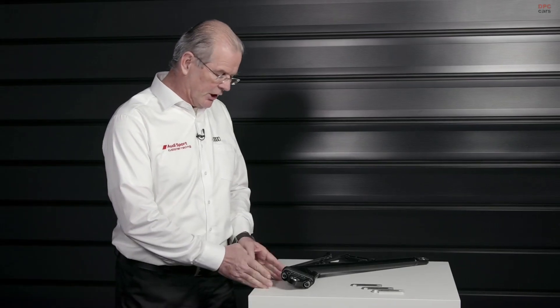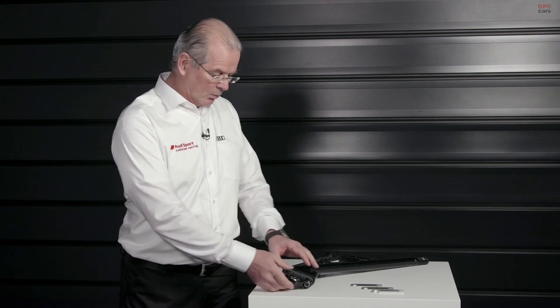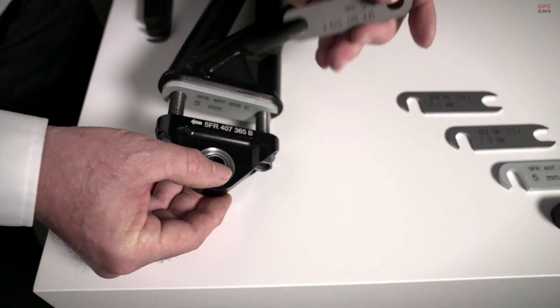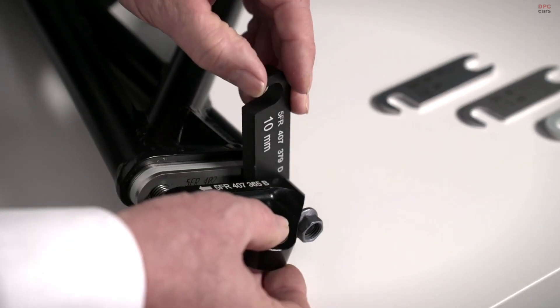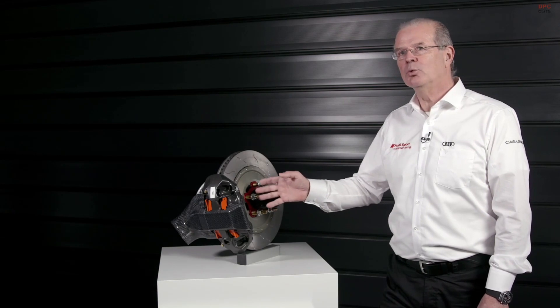In TCR, all is about speed. Drivers need to be fast and mechanics as well. To change the setup of the suspension very quickly, we can remove shims here and change the camber and the toe.